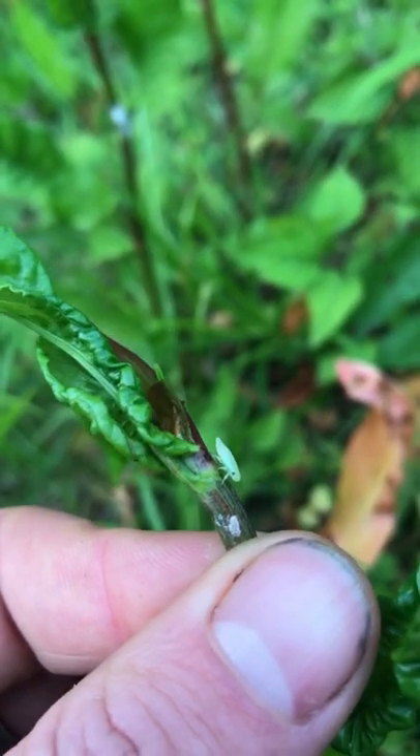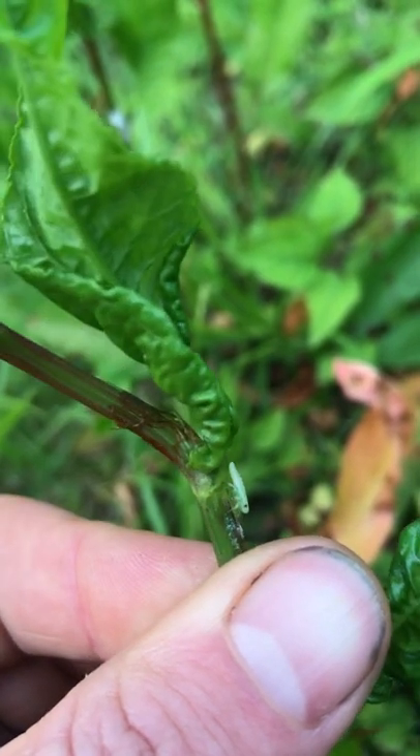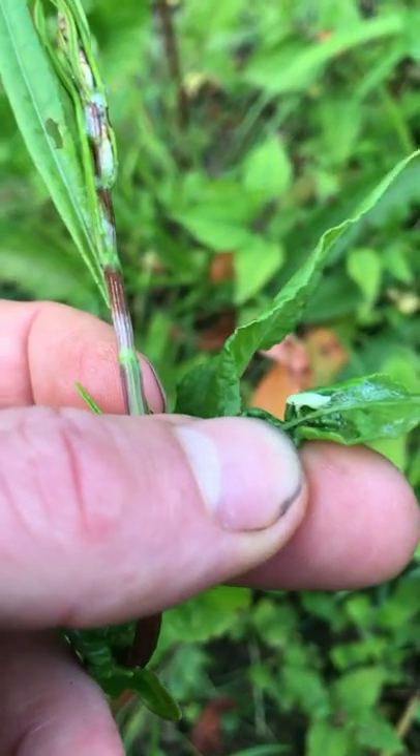The spittle bug sucks the sap from the plant and then defecates the spit-like substance, in turn using its own faeces to protect itself. They're totally harmless to the plant and to us, so they're best left alone.